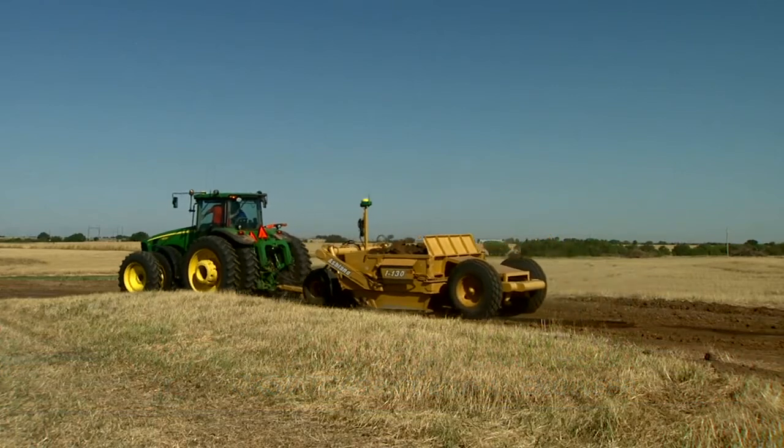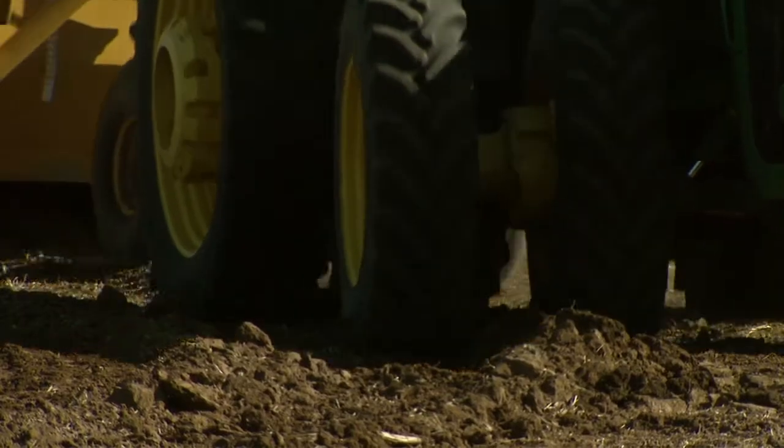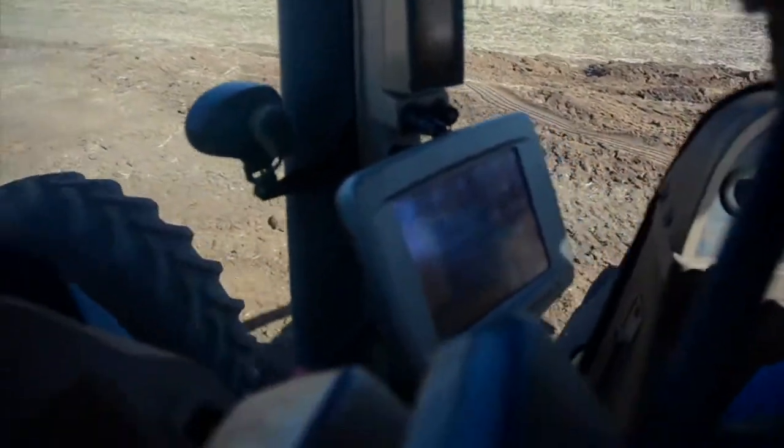We're kind of taking a few pages out of the construction industry's textbook, being able to move some soil around on our terraces to maintain terraces as well as just improve drainage on our fields. A lot of guys think they can move dirt, but really all they do is move their mud hole from one spot in the field to another. What this technology does is it allows them to make sure that it drains — there's no guesswork. You're looking at it on a computer screen in the tractor and you know what's going on.